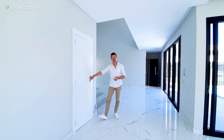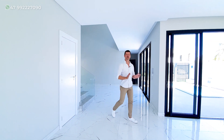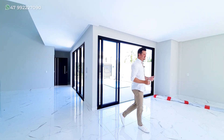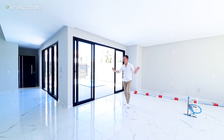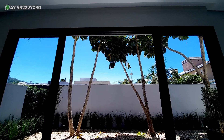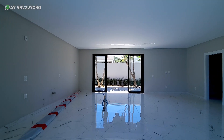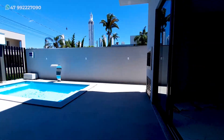Nesse caso, ele ainda não está concluído — você tem que colocar as louças, todas as mobílias, fazer algo planejado conforme o seu gosto. Mas, se você acompanhou até aqui, percebeu que nós temos essa ventilação cruzada aqui dos dois lados e ainda na parte de estar. Agora, me acompanhe nessa área externa, que é o xodó.